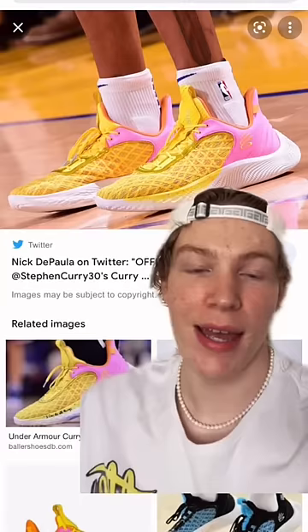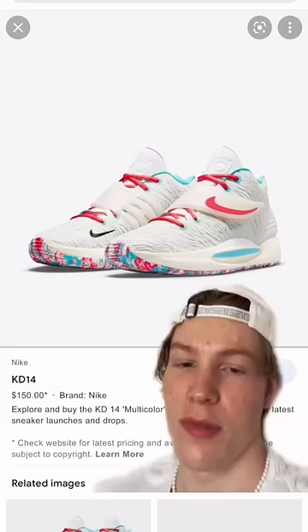Number two, we got the Curry 9. These things have the best traction on the market. If you want traction, these have the best traction you can possibly get. And the cushioning is pretty good, too. If you're a shooter, these are for you.